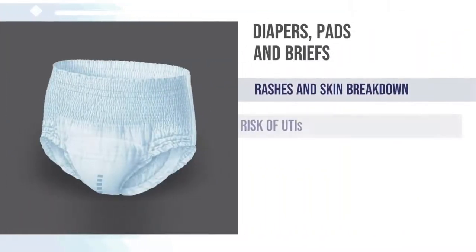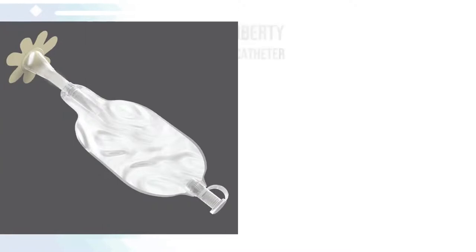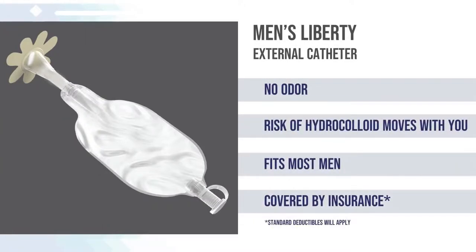Diapers, pads, and briefs are easy to purchase and simple to use. They will soak up fluid effectively, though rashes and skin breakdown can happen if diapers are not changed regularly, and your risk of urinary tract infections also becomes greater. Diapers, pads, and briefs will not mask the odor associated with incontinence. Unlike other options, diapers are not covered by insurance and high out-of-pocket expenses can occur.